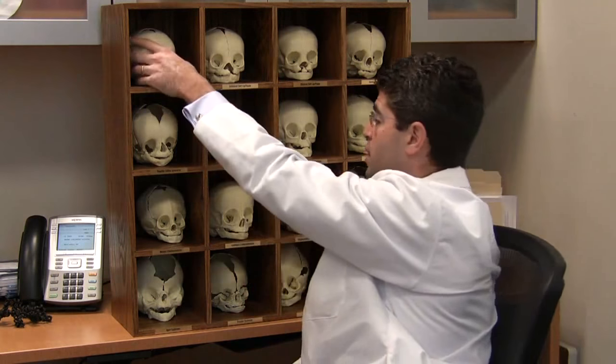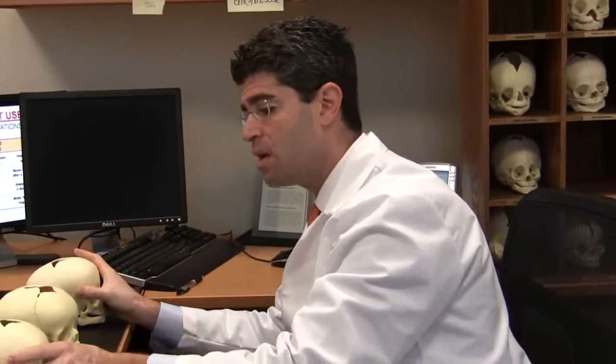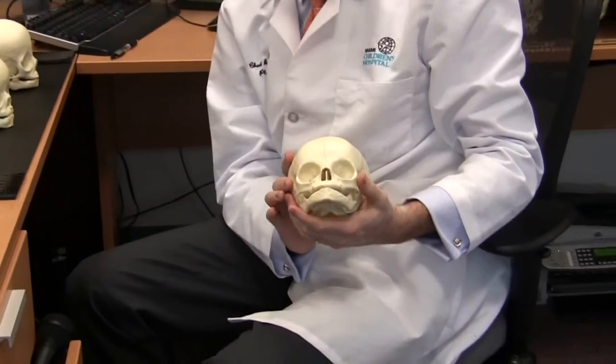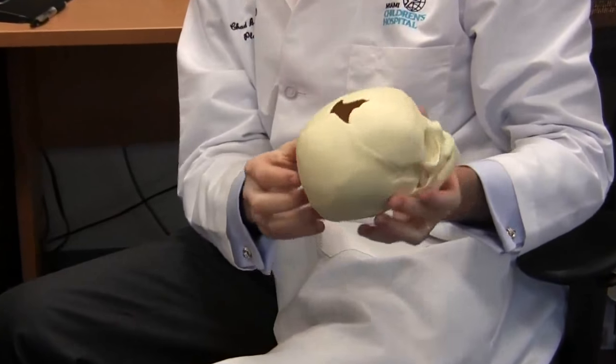I'd like to show you three skulls this morning: a normal skull, as well as a skull of a child with positional plagiocephaly, and lastly a skull with a different condition called lambdoid synostosis. If we look at an infant skull like this — this is the skull of about a two-month-old infant — we can see the eye sockets, the front of the skull, and the back of the skull.